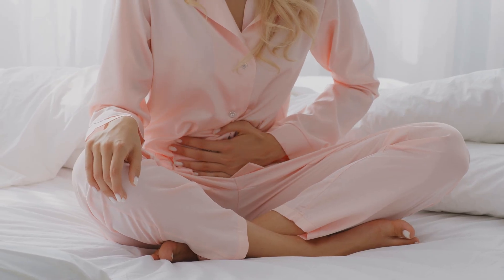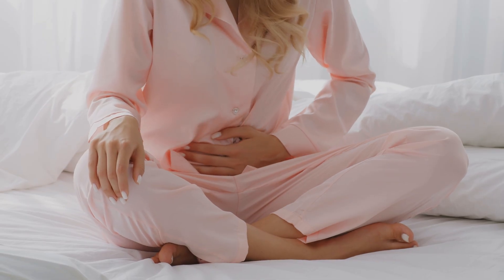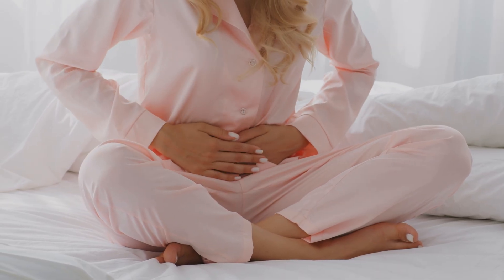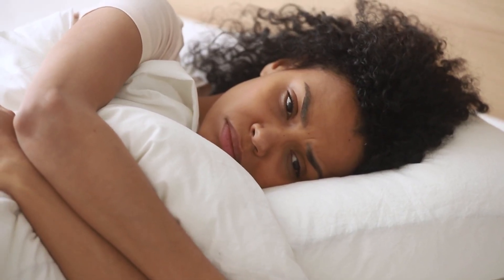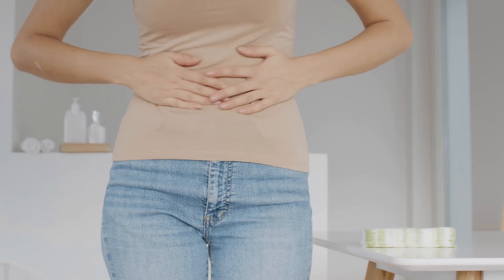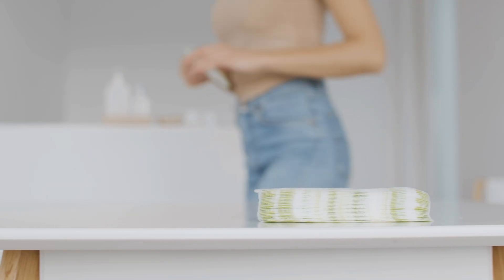Have you ever felt itching, burning, stuffiness, or noticed an unpleasant odor even after changing your pad? Ever wondered if something's off, but didn't know why? It's not your body that's the problem. The issue often lies in the sanitary pads you've been using every month for years without questioning.